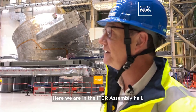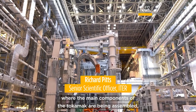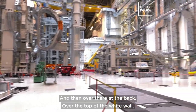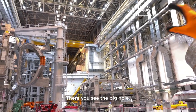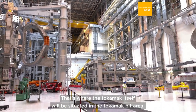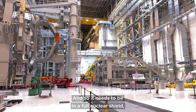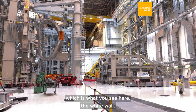Here we are in the ITER assembly hall, where the main components of the tokamak are being assembled — or in some cases disassembled. Over there at the back, over the top of the white wall where you see the big hole, that's where the tokamak itself will be situated in the tokamak pit area. This is a nuclear device — it will activate all the components around it, so it needs to be in a full nuclear shield, which is what you see here: the white wall.